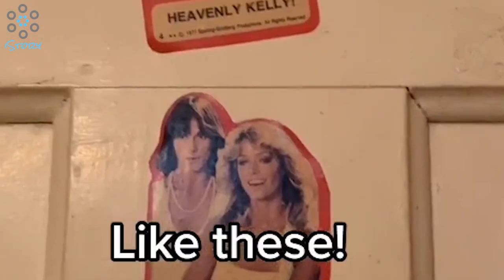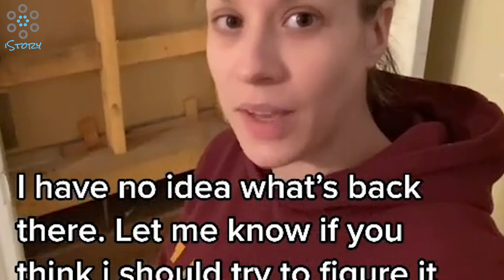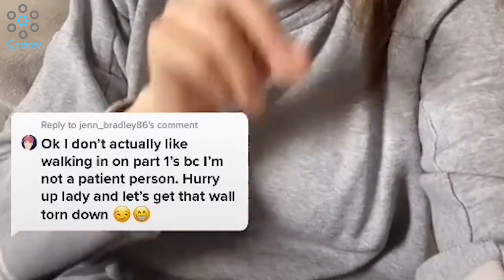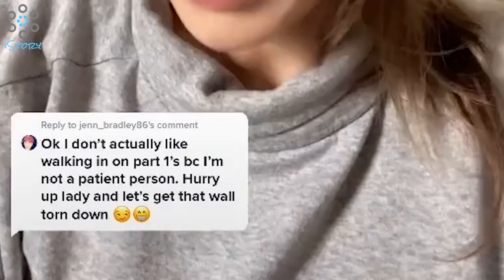The TikToker asked viewers if they thought she should try and figure out what lay beyond the curious barrier, to which other users naturally said yes. In a follow-up video posted the next day, Lindsay promised that she would attempt to explore the staircase but that she was too much of a little baby to do it alone. She said all of the comments about ghosts and spirits and all the weird stuff that might appear when she goes into that space made her reluctant.